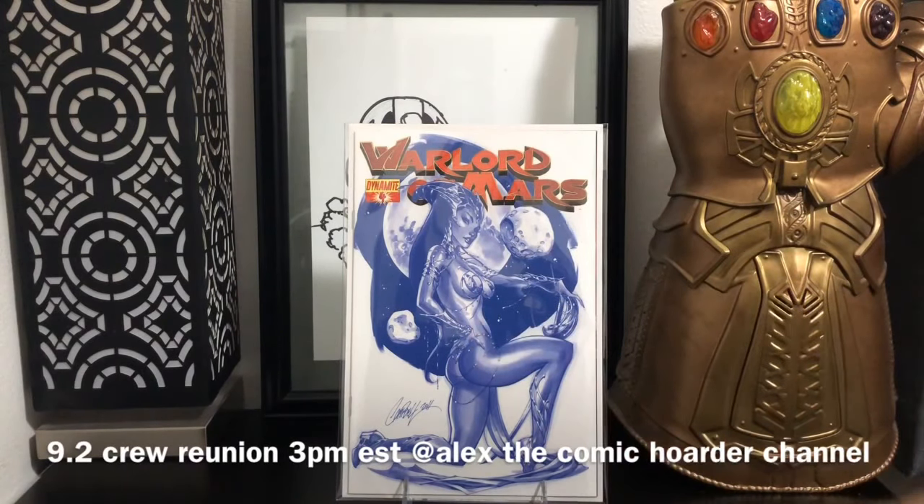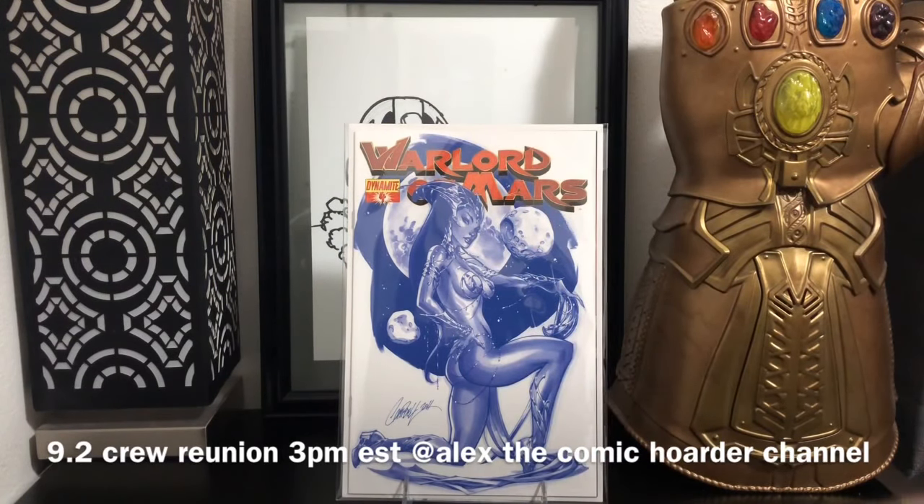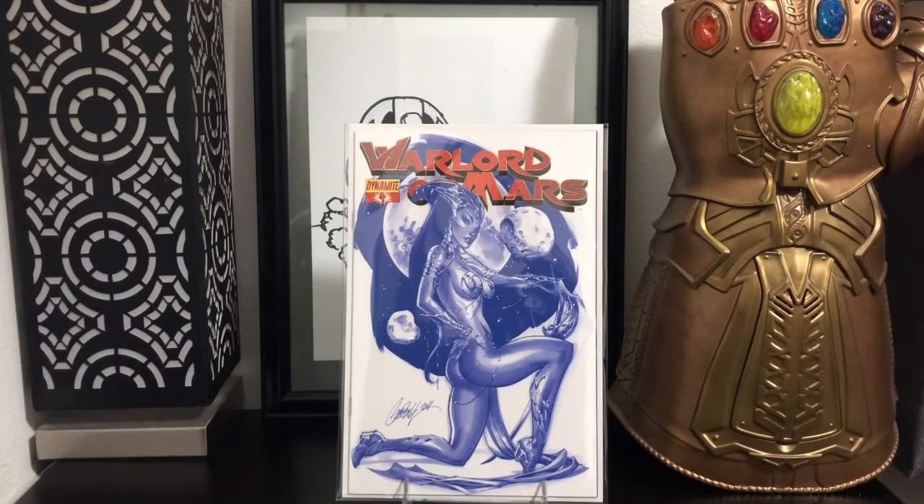I did want to do one little shameless plug. The 9.2 crew will be back for a reunion this Sunday on Alex the Comic Hoarder's YouTube channel. I will have a link towards the bottom. I'm going to be talking comics, shooting the shit, doing some giveaways, and just having fun. So let's get into this comic book haul.